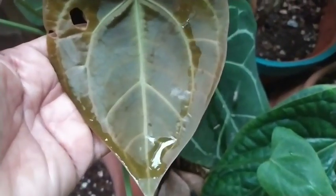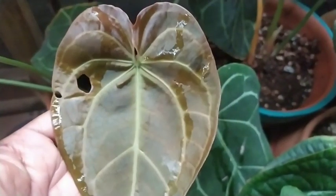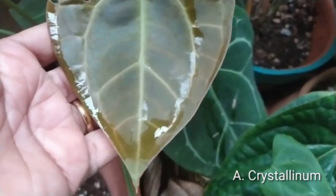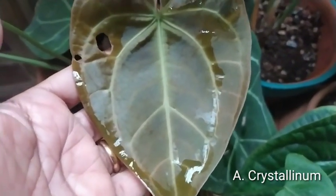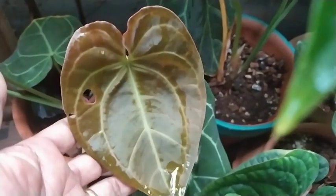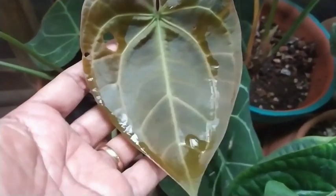Hello friends and welcome back to my beautiful gardening vlog. It is early morning and I decided to have a look into the garden. The previous few days were crazy busy and I couldn't put up a video, so I thought I will make it up now and record some new growth that is happening in the garden.